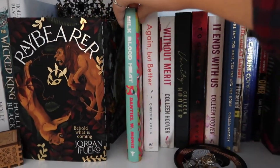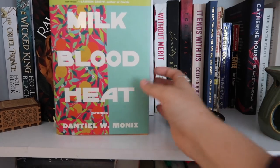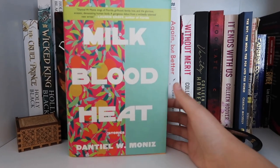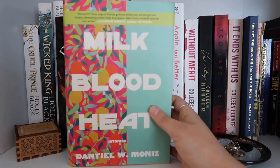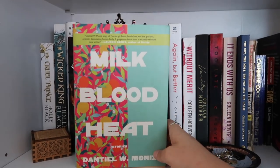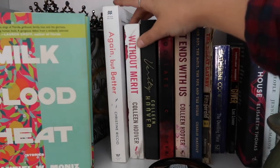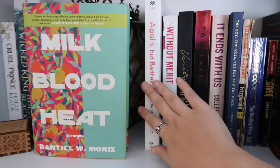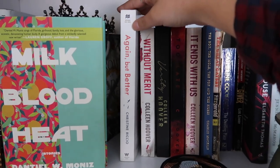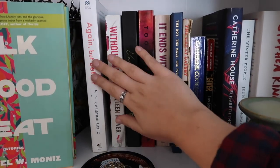I also have Milk Blood Heat by Dontiel Moniz — a series of short stories all set in Florida about girlhood, relationships, and growing up in South Florida. It's really good — the stories are just so good. Also, Dontiel Moniz is one of my favorite humans ever — she was my creative writing professor in college, so please check it out and support her. I have an ARC of Again But Better that is signed. My friend Kim got it for me at Yallfest because Christine Riccio used to be one of my favorite booktubers. It is probably one of my favorite gifts I've ever gotten.